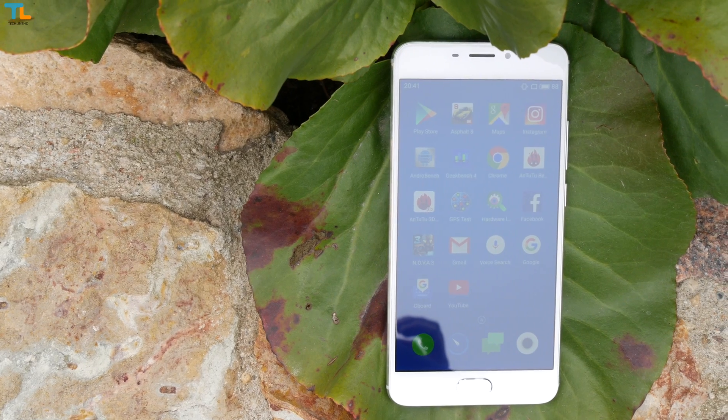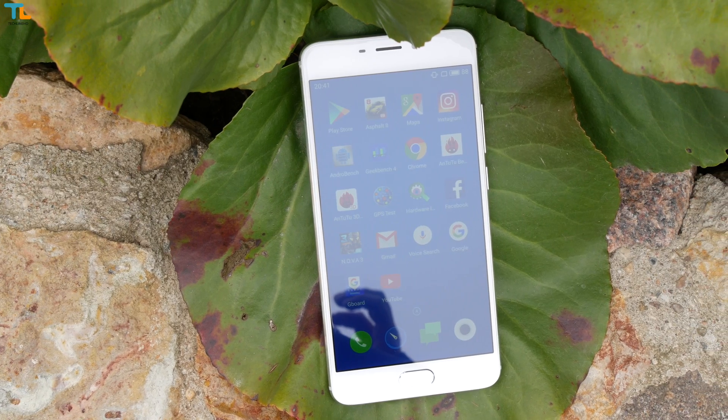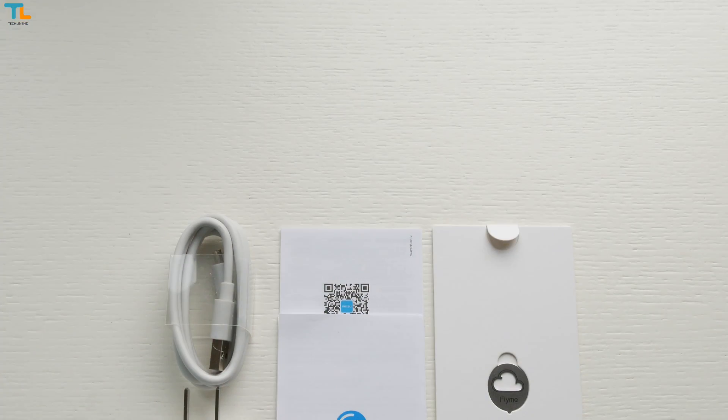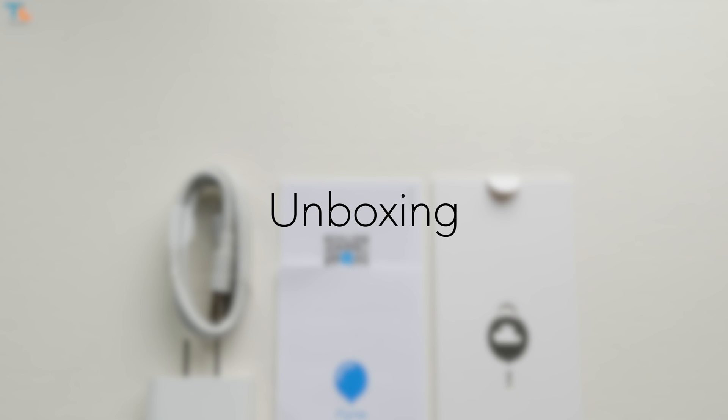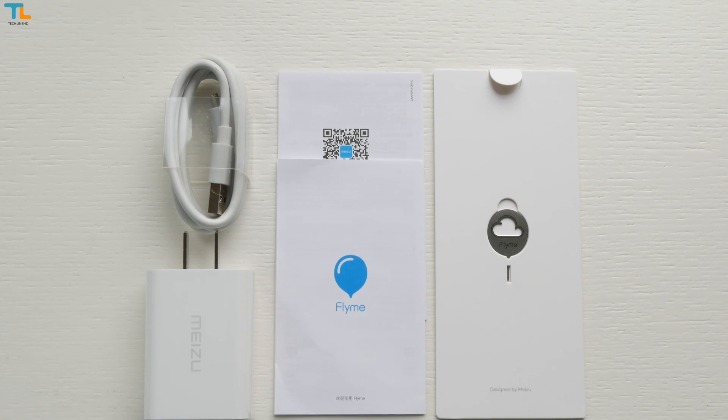Just before we start, the Meizu M5 Note costs about $150 and I will leave all the links down below the video. In the box you get all the usual stuff that includes some paperwork, SIM ejector pin, USB cable and a fast charger.